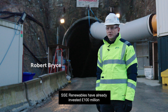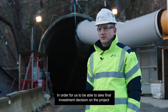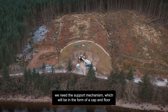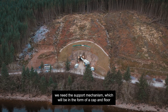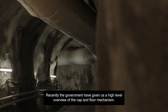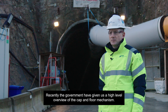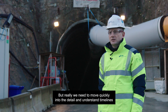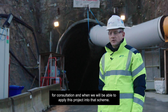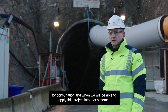SSE Renewables have already invested 100 million pounds in these exploratory works. In order for us to be able to take a final investment decision in the project, we need a support mechanism in the form of the cap and floor that allows us to press ahead and commit to the project. Recently the government have given us a high level overview of the cap and floor mechanism, but we need to move quickly into the detail and understand timelines for consultation and when we'll be able to apply this project into that scheme.